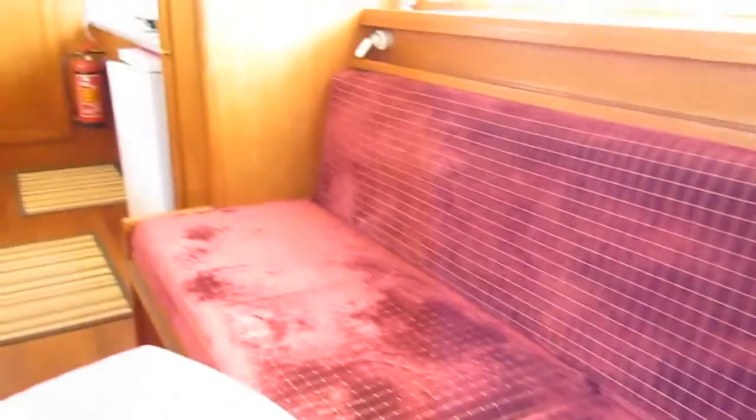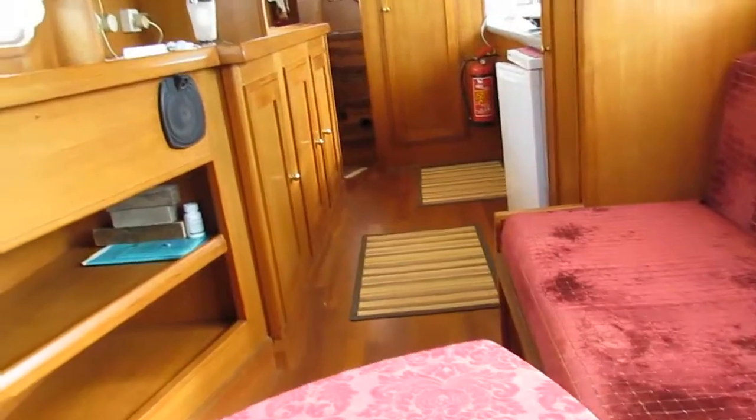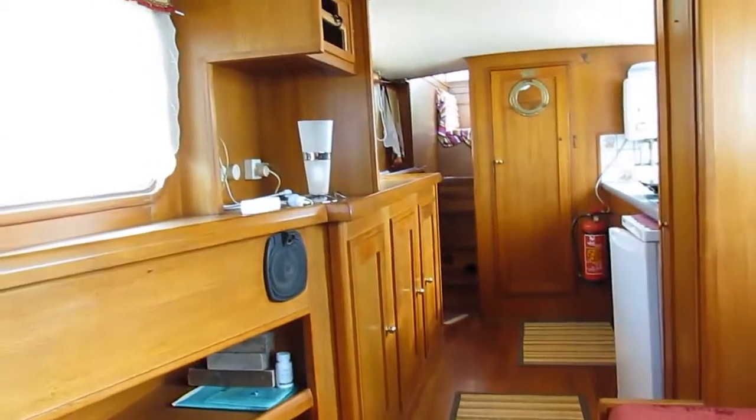We just have a quick look back down looking aft.